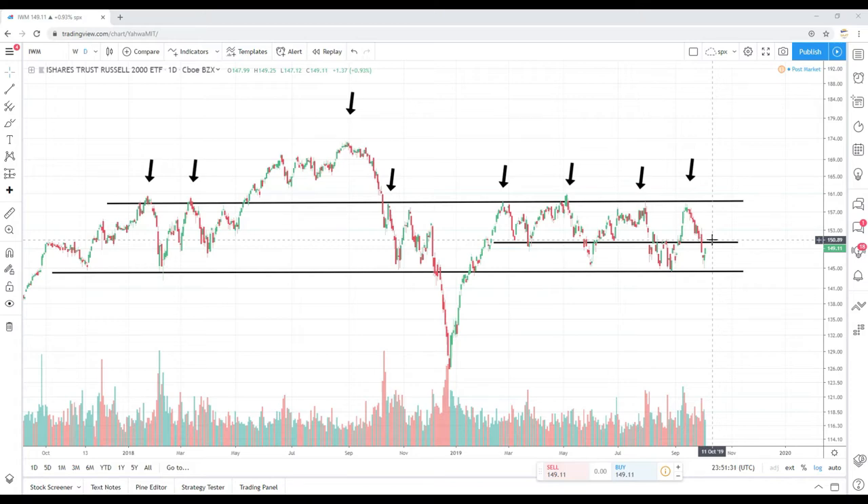We'll ask ourselves a few questions: will we break it? Comment in the comment section below. And if we do break it, will we sustain that move and take another trip back to that 160 level? That's a huge psychological wall that has been held for about two years. All these arrows you see here — with the exception of this one — are all the times the market tried to penetrate 160 to no avail. So that's what I'm paying attention to with the IWM.